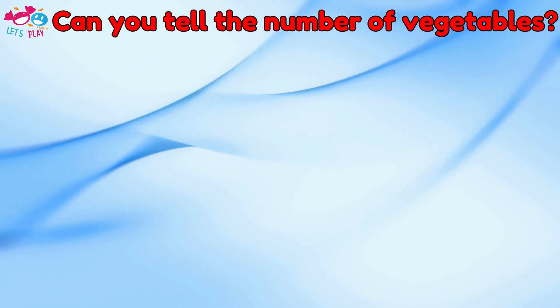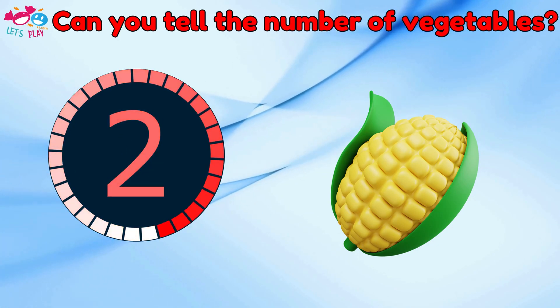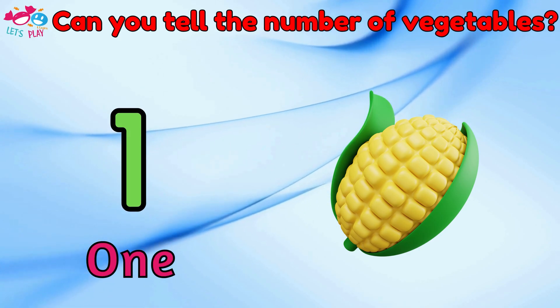Can you tell the number of vegetables? One.